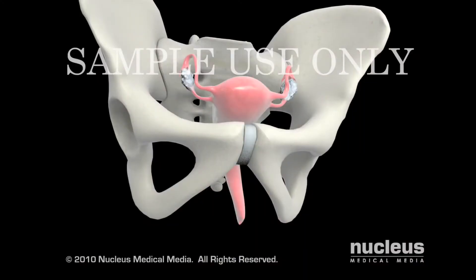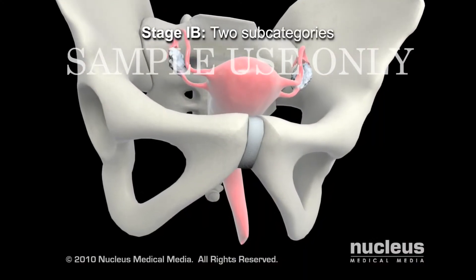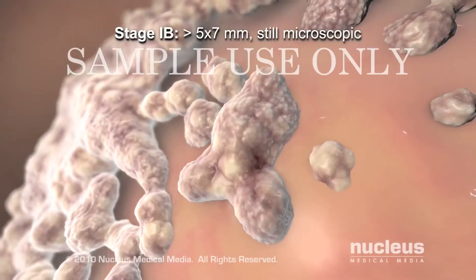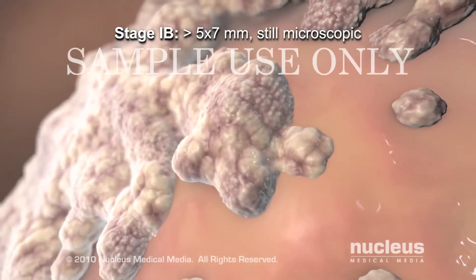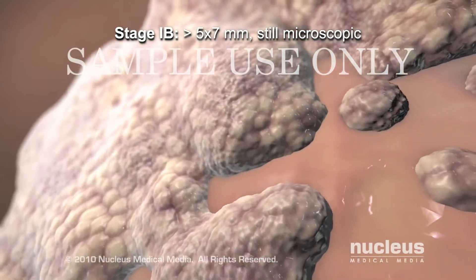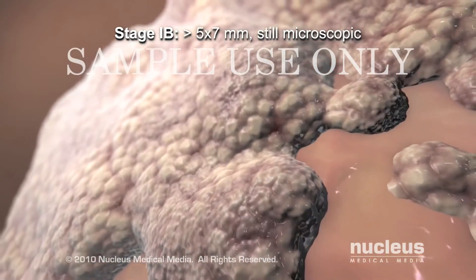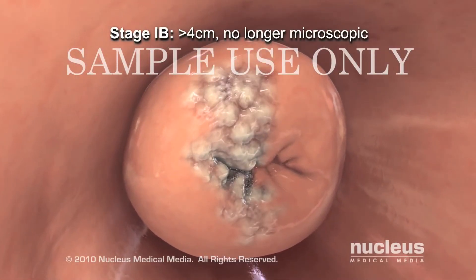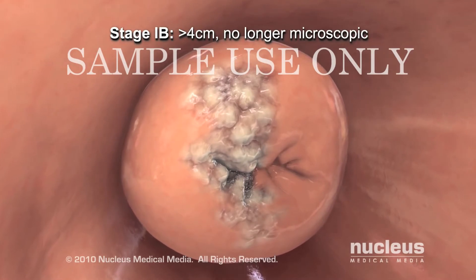Stage 1b cervical cancer has two scenarios. In the first, the tumor can only be seen with a microscope but is larger than 5 millimeters deep and 7 millimeters wide. In the second scenario, the cancer can be seen without a microscope and is larger than 4 centimeters in diameter.